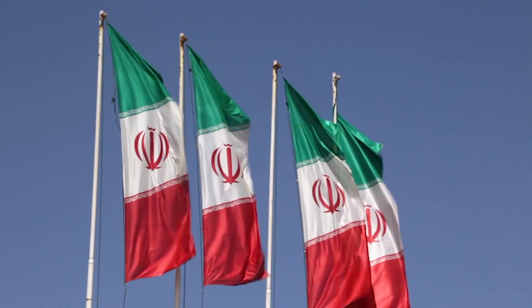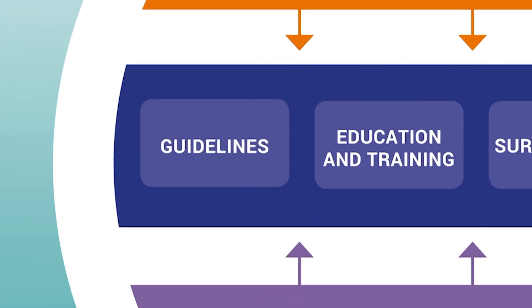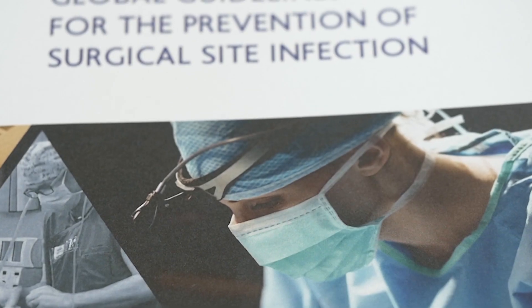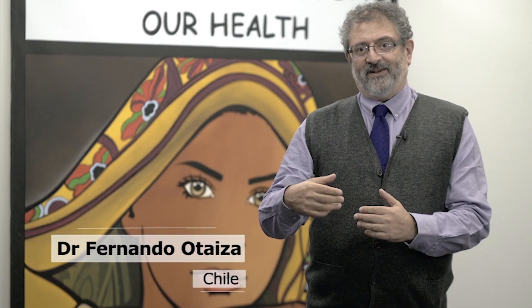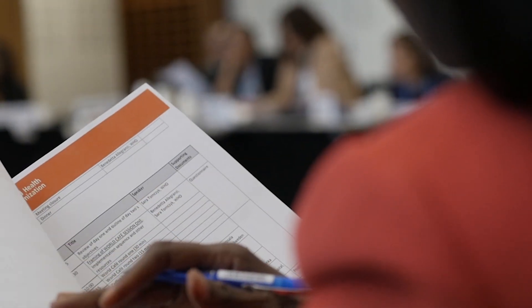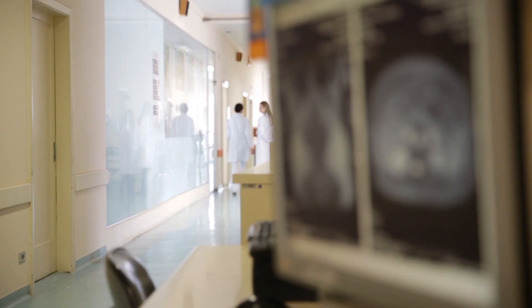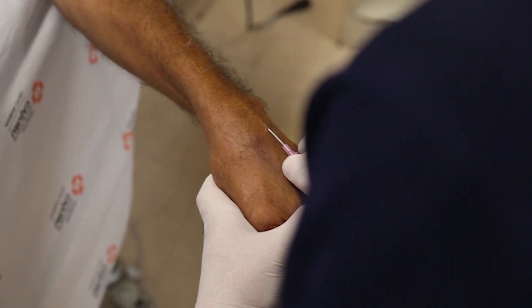The second component is to have and implement guidelines on infection prevention and control standards and operating procedures. For us, guidelines provide a standard that we can all follow and agree on. So now we have, for example in Chile, the healthcare providers, the directors of the hospitals, or the infection control programs use the guidelines in order to allocate resources or organize healthcare in order to make it safer for patients.